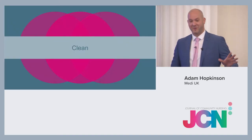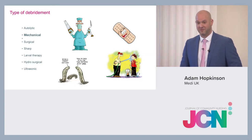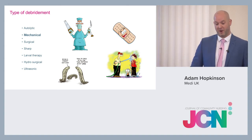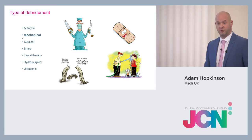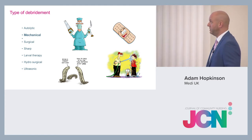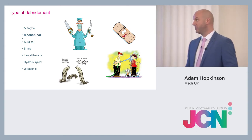That's the assessment part done. Now we're looking at the cleaning part. There are lots of different types of debridement: autolytic debridement, mechanical debridement, and surgical and sharp debridement — you have to be highly trained to perform sharp debridement. We're focusing on mechanical debridement today.